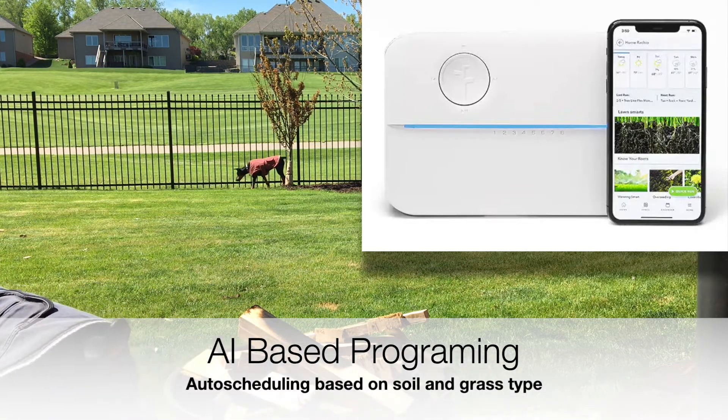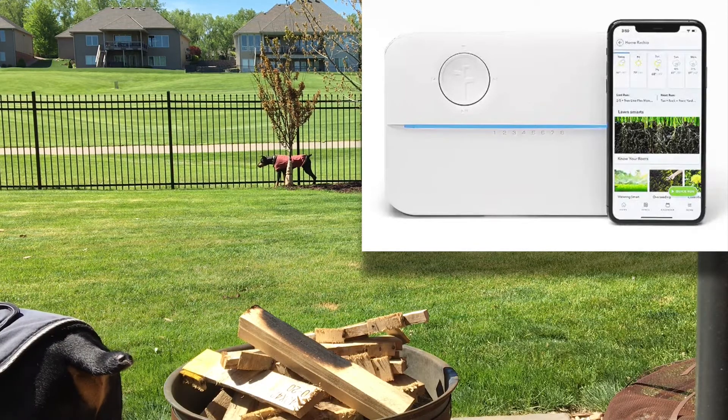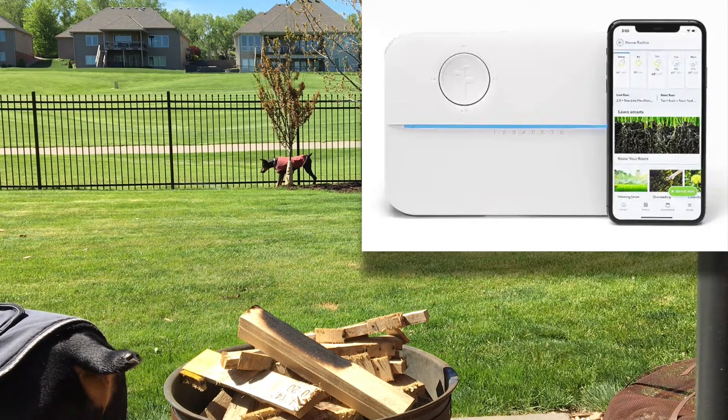The idea is it pulls in weather data, it pulls in wind data, it pulls in the ambient moisture, and then really figures out on its own what the schedule should be. I thought it was pretty cool.